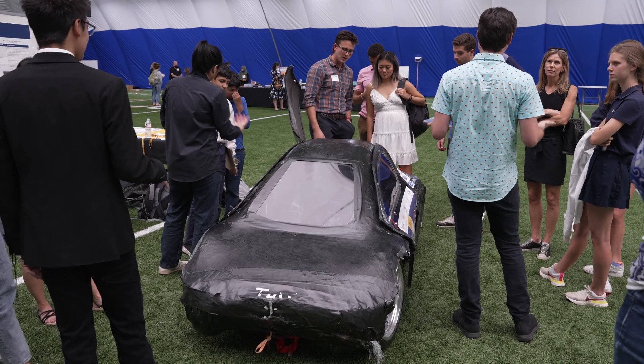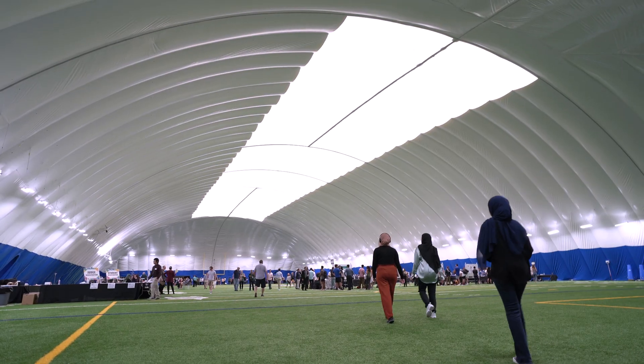The last time we were able to do this was 2019. And I can tell you we are ready. The judges are ready, the students are ready. Everyone who has walked into this space today has said they are so thrilled to be back in person.